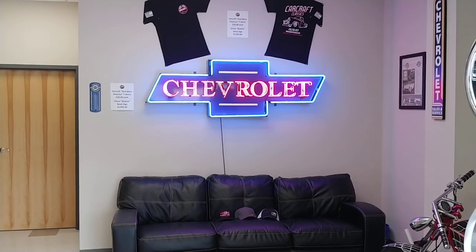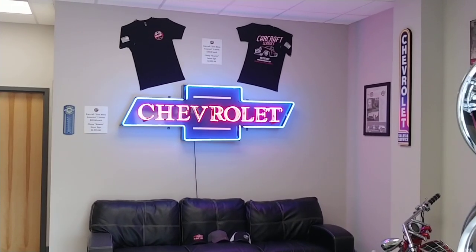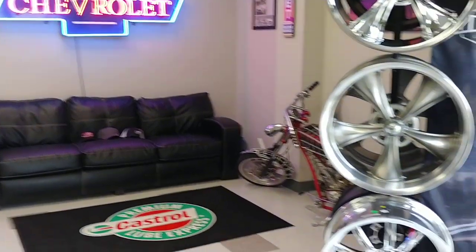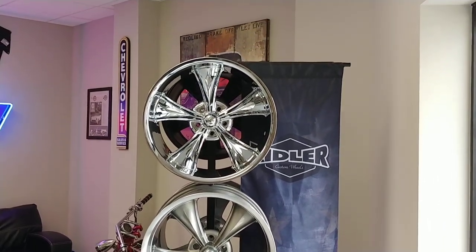Had it for a while displayed here in the shop — a six-foot wide dealer-style Chevrolet bowtie sign. Got more of those on our website at carcraftclassics.com. Here's some of our Riddler wheels in the display rack — got the 650, 695, and then the 695 chrome.